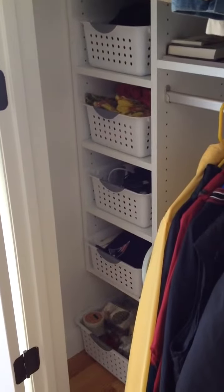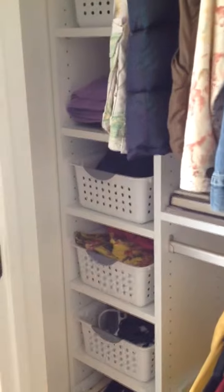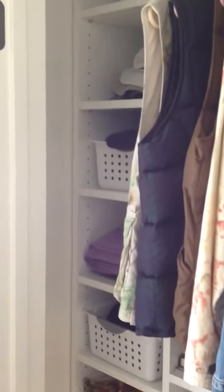Now these different sections — the shelves, the double hang, and the long hang — could have different widths and could be arranged in different ways. Sometimes this double hanging section in the center would go on the right, and then we'd have the shelf unit positioned in the center. And it's nice here because she has these baskets, which really are great for organizing an entryway closet.